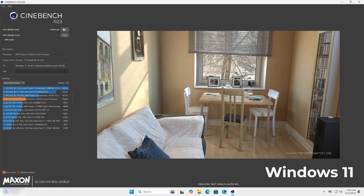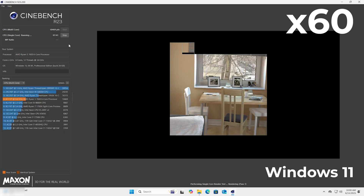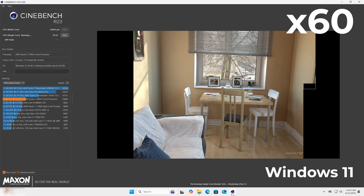Now we run the single-core test on Windows 11 at 60x speed. This focuses on just one core, so it takes even longer in real-time, but gives a solid idea of per-core efficiency. And done — we've got our scores.